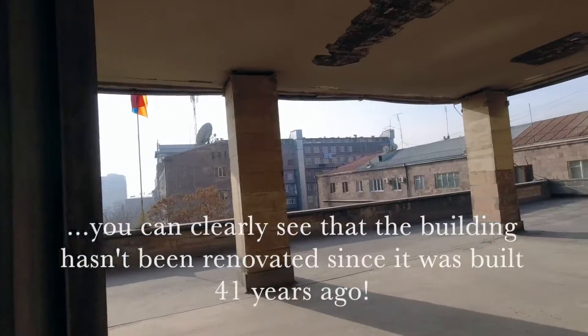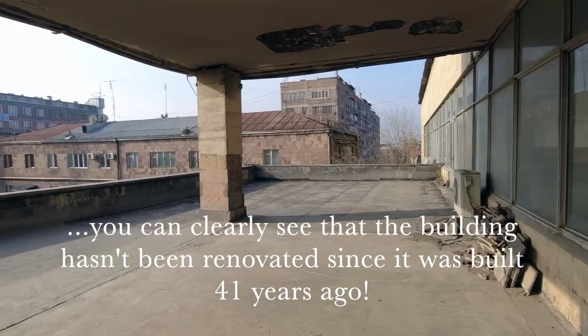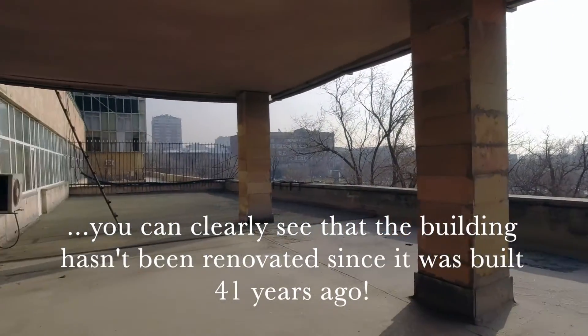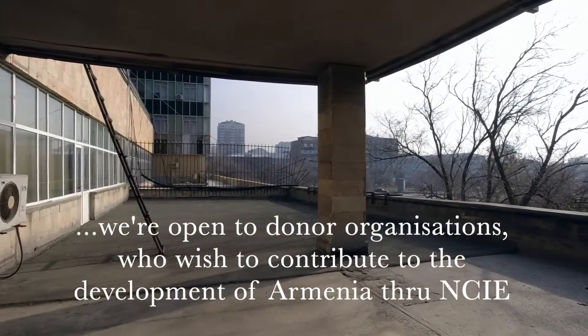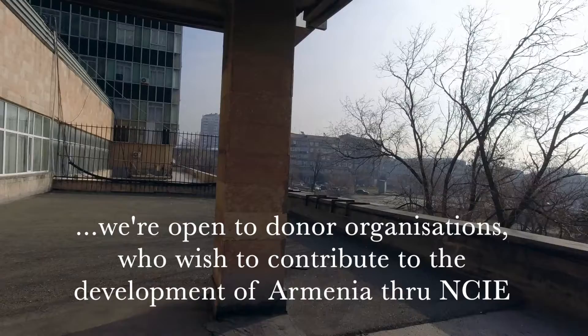On the first floor there's a governmental organisation which issues the right to create a business and gives certificates. The main management teams and our teams are on the second floor. This is our balcony — it's gigantic. We have some plans for this in the future. Hopefully when we get our budget together, we'll develop this and have an outside sitting area.